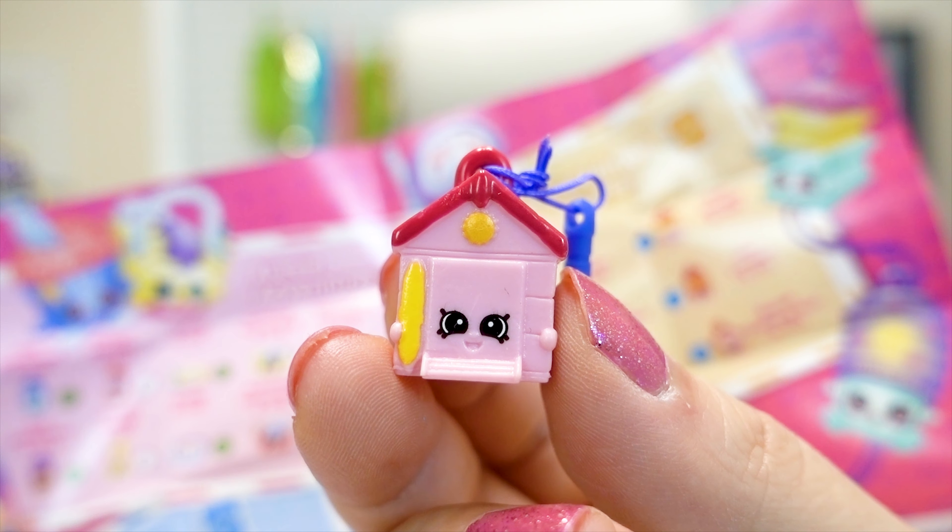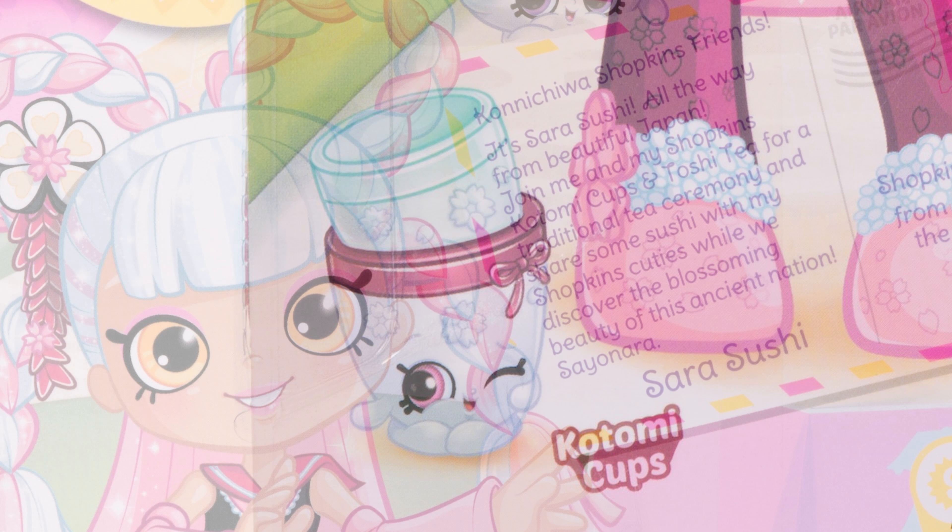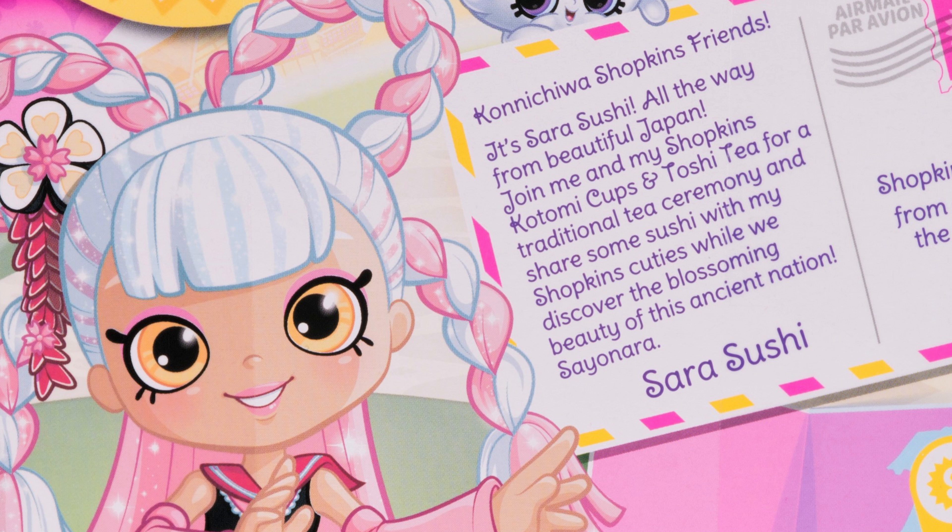Hi Shopkins fans. Asia is such an amazing place. Come and join us on the next leg of our world vacation, with so many new Shopkins to meet along the way from the Far East to Down Under. We really wish you were here. So pack your bags for a world of fun because your flight is now boarding. And there's over 60 to collect in the Asia theme.